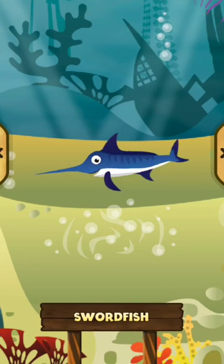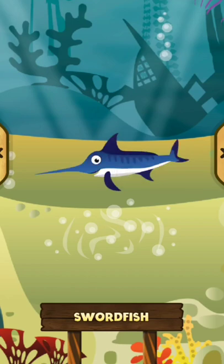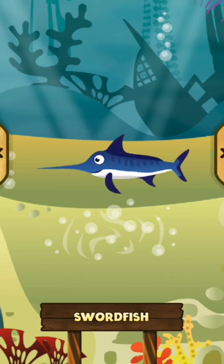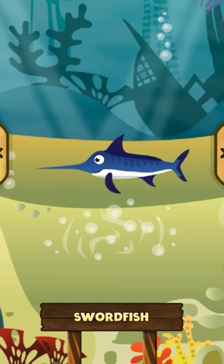Swordfish. The swordfish is a large fish with a great tip on its head. The swordfish loses all its teeth when adult. The swordfish uses its tip to hunt in the sea.